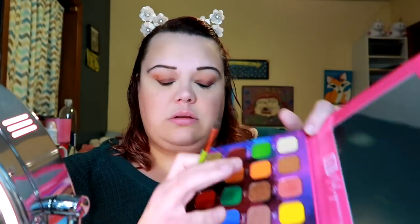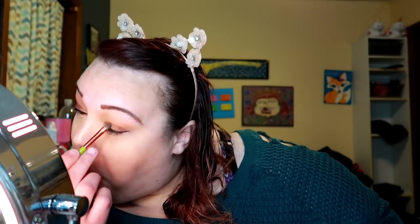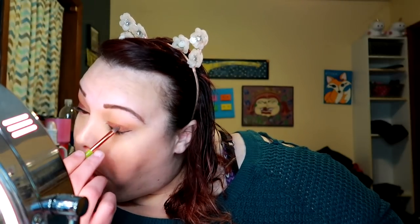I think I'll go in with the eyeliner first — the Blickety Black — and do a small wing. Then I'm gonna grab a brush, go into this color called Hook, put it on the brush and see how it lays down. Not too bad — I think for a work look for me it's fine. Just a little shimmer, very nice.